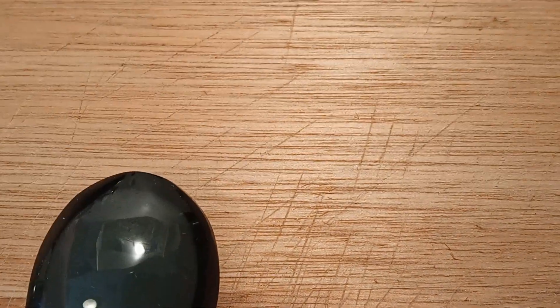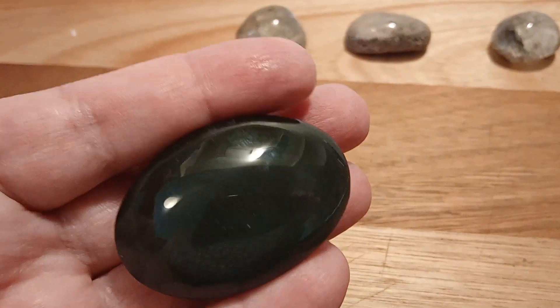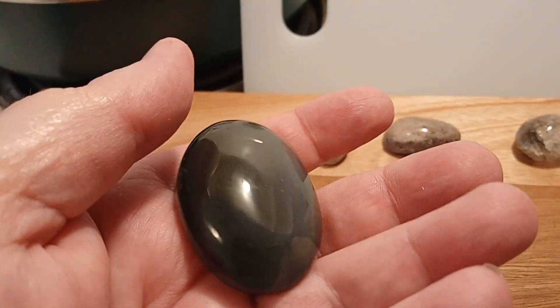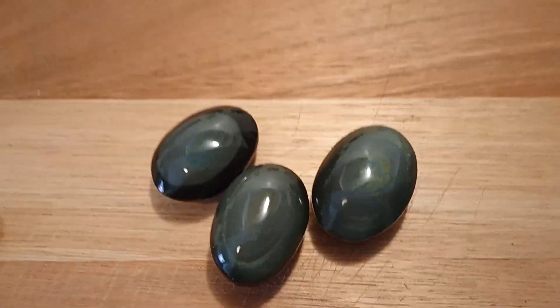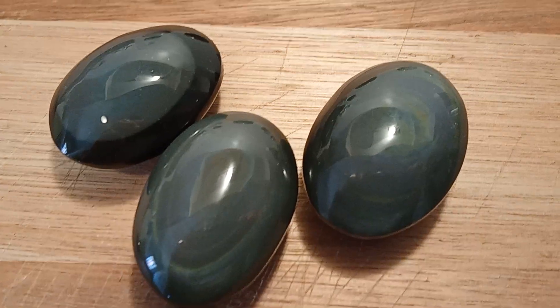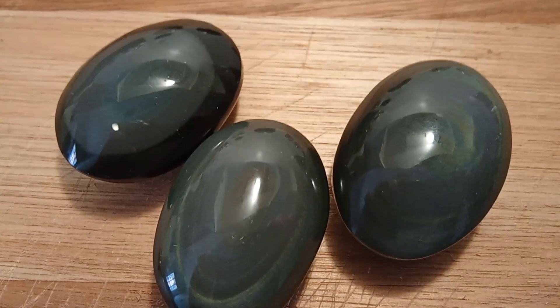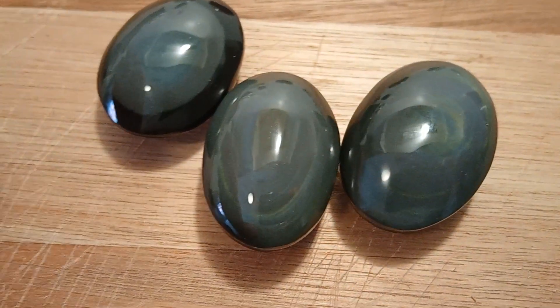The next items are all my favorite rocks — these are rainbow obsidians and they're all beautiful. All three of them have some form of purple, green, and blue. One of them has some blue in it too. They have a really nice beveled edge and the polish on them is fabulous.